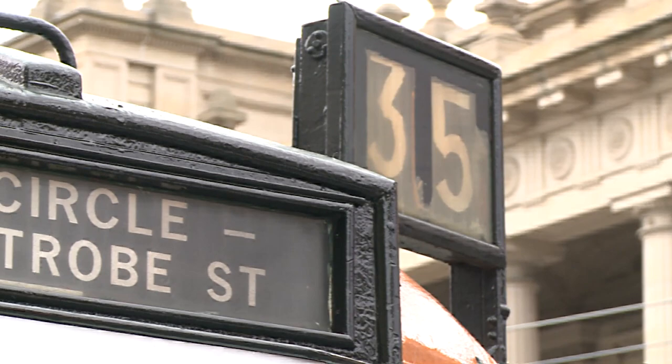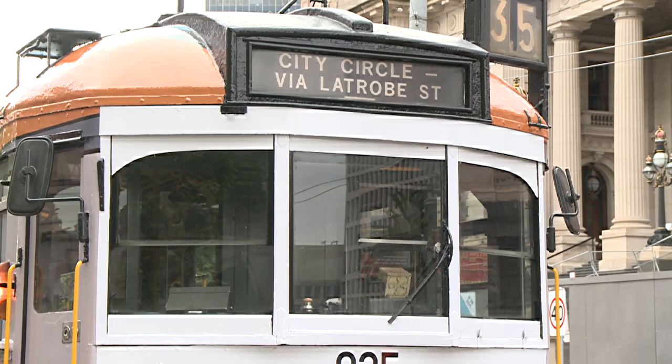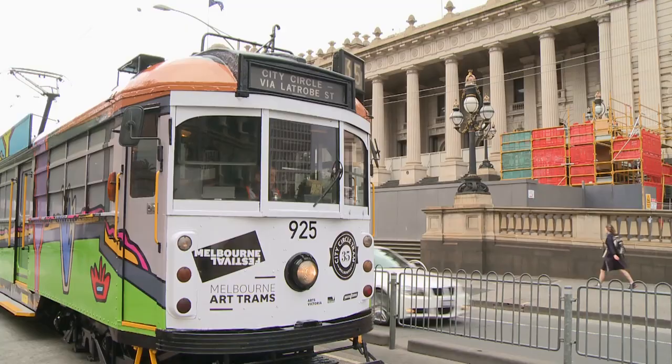So a real opportunity for Melbournians, Victorians, and interstate and overseas visitors to have their say. When they touch on and touch off with their myki, they'll also be able to touch on to the Melbourne Festival website and vote for their favourite iconic Melbourne art tram. It's with great pleasure that I say congratulations to John Campbell and officially launch this magnificent first of eight Melbourne art trams for 2013-2014. Thank you very much.